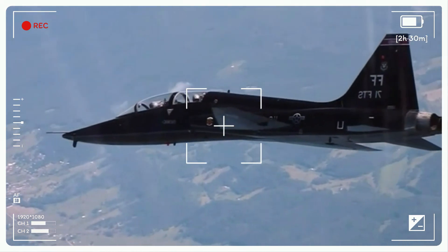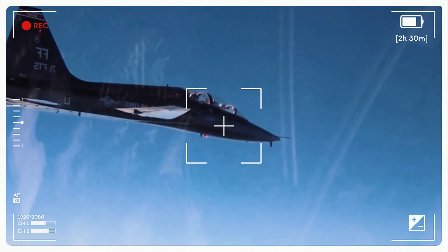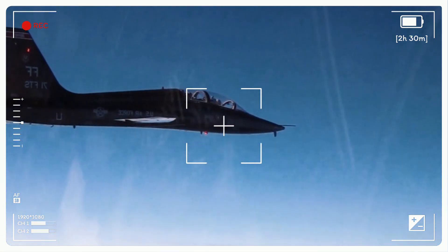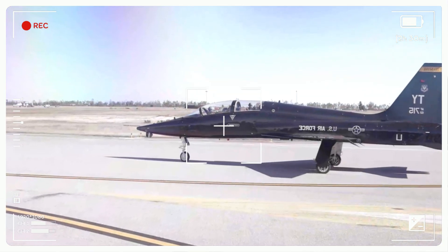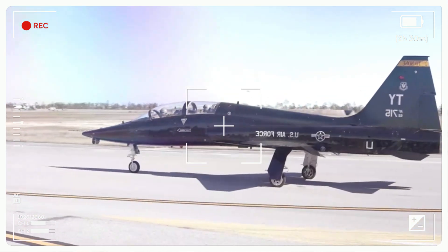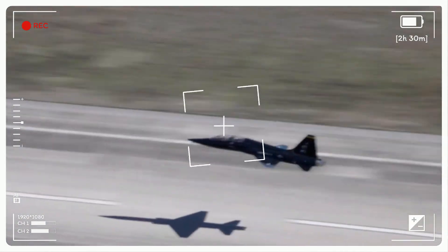The T-38 Talon is a legendary jet trainer that has played a vital role in the training of many pilots. Its speed, maneuverability, and reliability have made it a trusted partner for generations of aviators. As the demands of modern combat continue to evolve, the T-38 will likely remain a vital tool in preparing pilots for the challenges of the future.